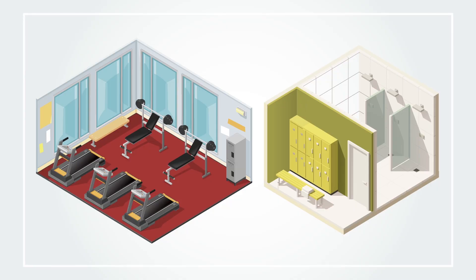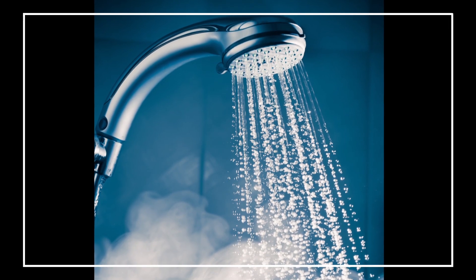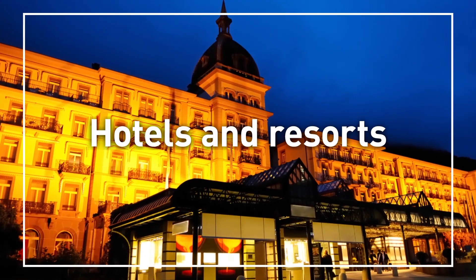Locations where cooling is used year round in training rooms while heating is used in changing rooms, such as gyms or spas, where a hot water supply is always in demand. Large scale leisure facilities, such as hotels and resorts.